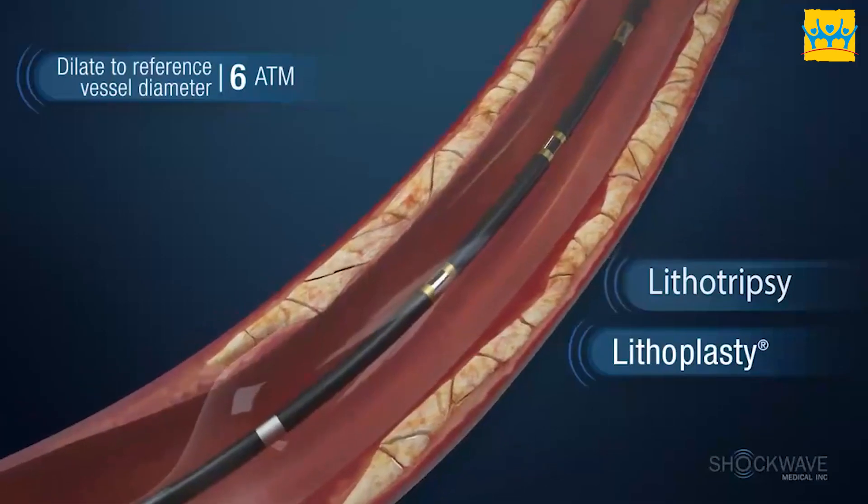Intravascular Lithotripsy is a safe treatment, which we can perform easily. And we can discharge patients in one or two days.